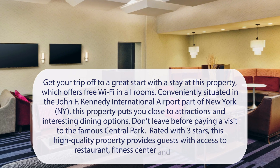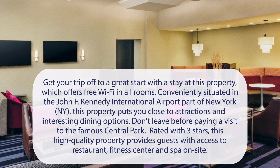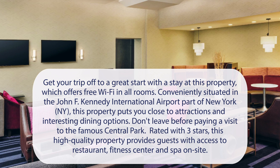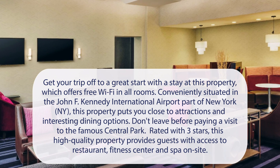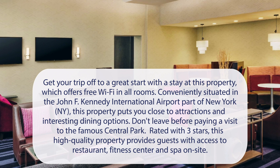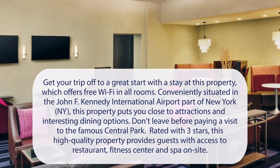At Courtyard New York JFK Airport, get your trip off to a great start with a stay at this property, which offers free Wi-Fi in all rooms. Conveniently situated in the John F. Kennedy International Airport part of New York, this property puts you close to attractions and interesting dining options. Don't leave before paying a visit to the famous Central Park. Rated with three stars, this high-quality property provides guests with access to restaurant, fitness center, and spa on site.